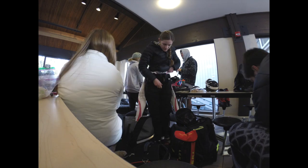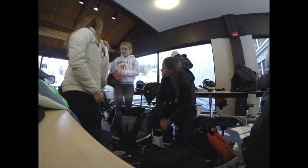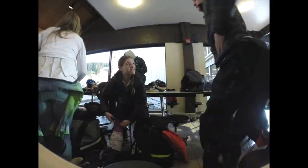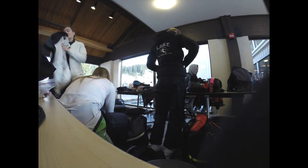My team and I get ready in the lodge, and here's a time-lapse video of us getting ready at super speed. It usually takes us about 15 to 20 minutes, kind of depending on how awake we are to get ready, because we have a lot of different things that we have to put on.